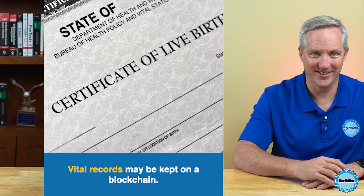Blockchain applications can track vital records, such as passports, birth certificates, and death certificates. The possibilities are endless. I hope this video helped you better understand blockchain technology. Please click the like button below and subscribe to my channel for more IT certification content.